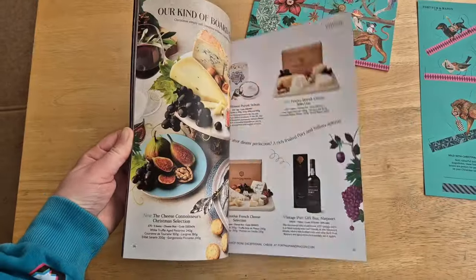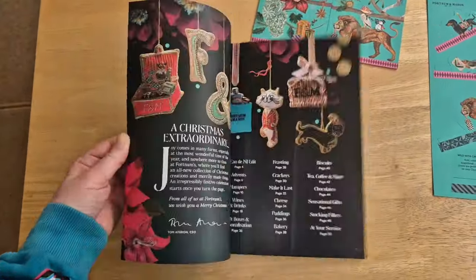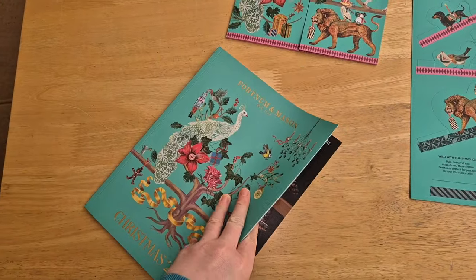Because they do wonderful, wonderful hampers - wonderful hampers of joy - and I'm pretty much addicted to them.